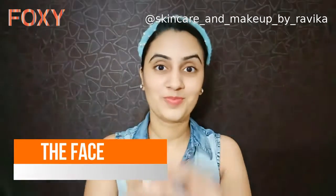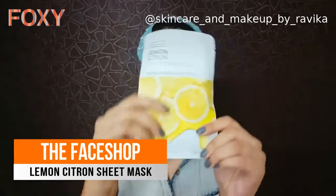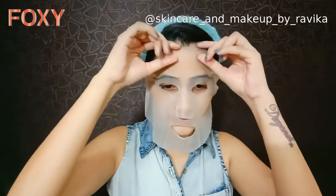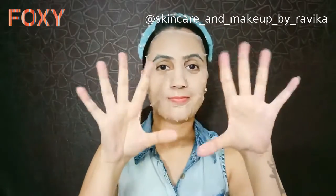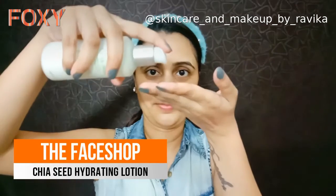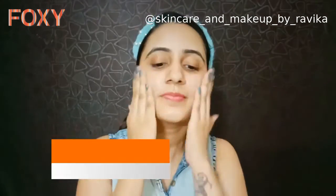Now comes my favorite step — the sheet mask! A sheet mask contains a rich quantity of serum that gets absorbed into the skin. Keep it on your face for 10 to 15 minutes, then remove the mask and massage your face gently. Lastly, I am going to apply chia seed hydrating lotion to seal all the goodness of the serum into my skin.